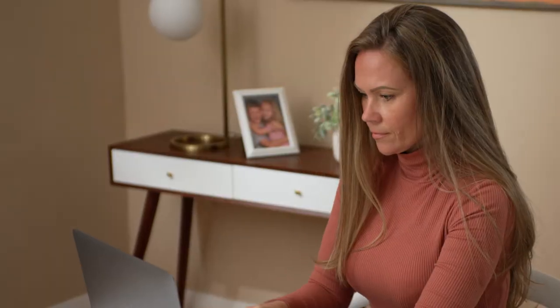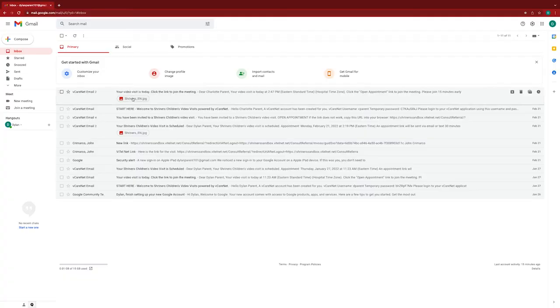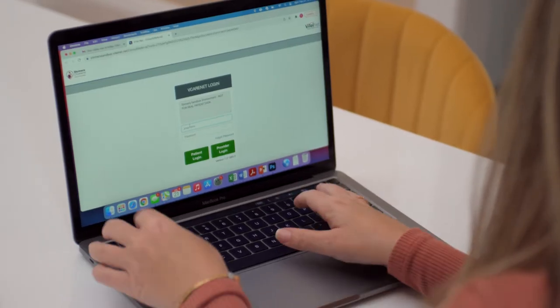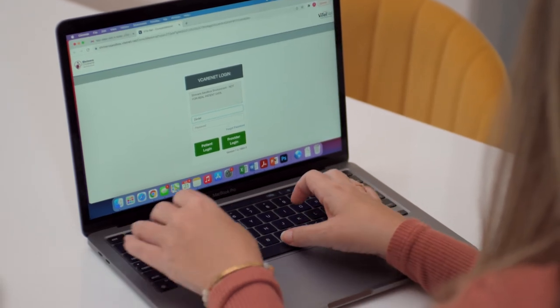The Shriners Children's team will send instructions to get you set up for your video visit. Look for an email from vcarenet that will provide your username and a temporary password so you can set up an account.